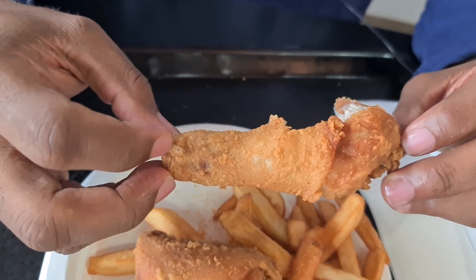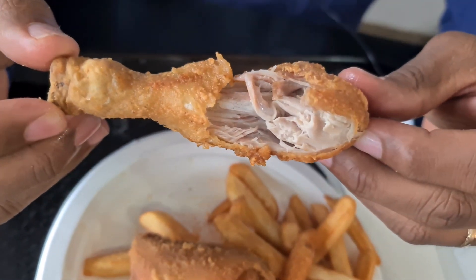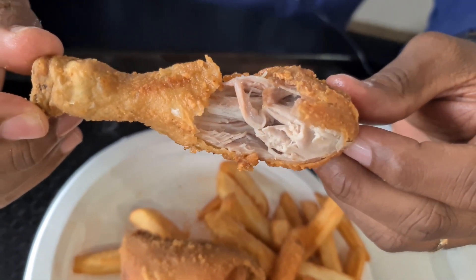Man, this is nice and hot. That's the way to eat fried chicken — the best way to eat fried chicken is nice and hot. Look at that, people, it's cooked nicely through, nice and juicy.